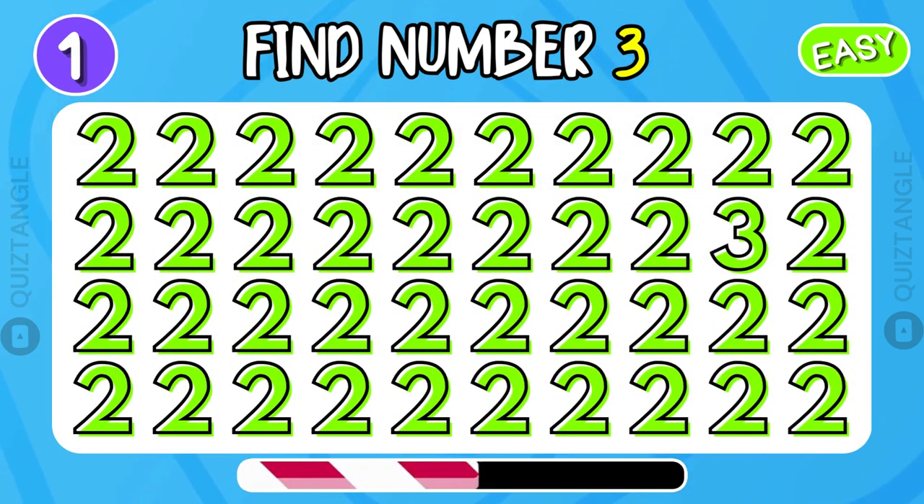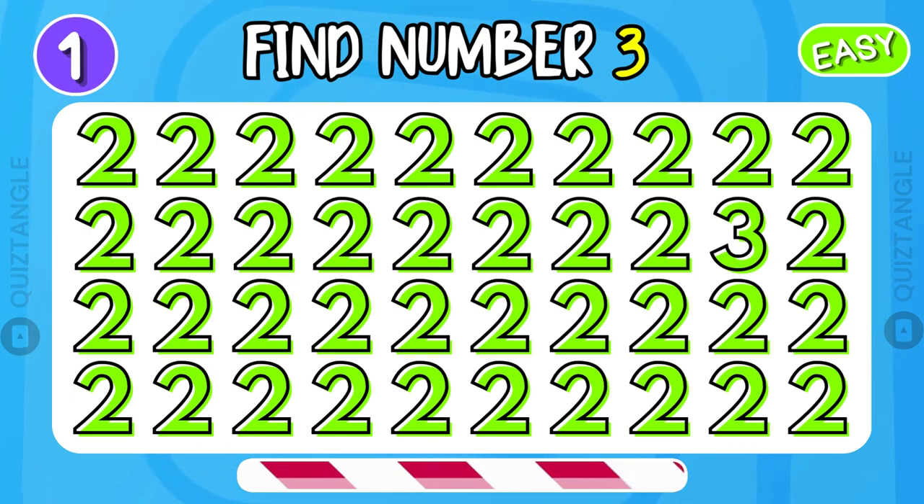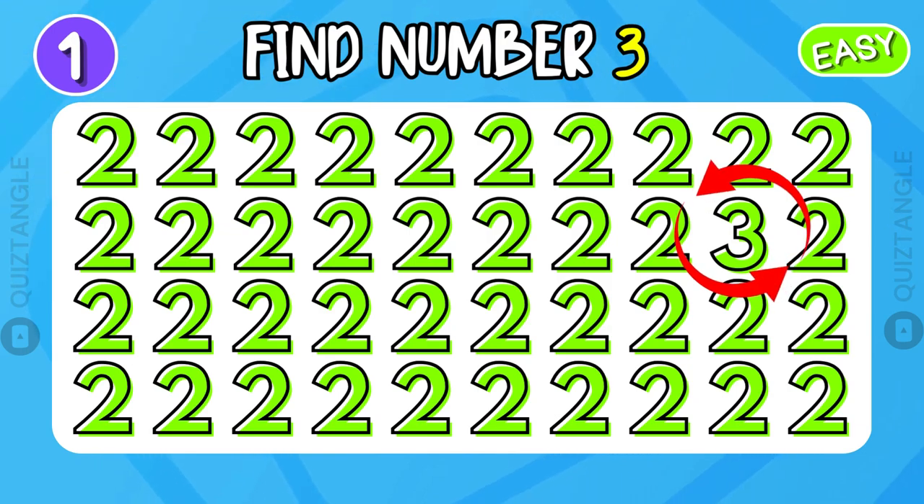Can you find number 3? Look carefully. Great start! Let's keep going.